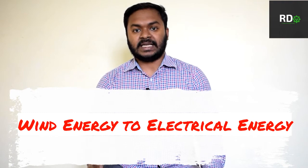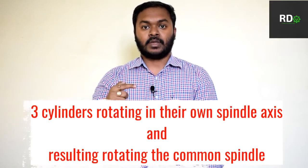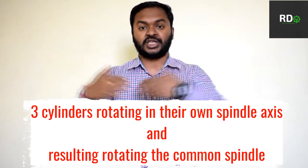It has three cylindrical rotating cylinders positioned at an angular gap of 120 degrees each — 120, 120, and 120. All three are connected to a single vertical axis spindle. It can take wind from all directions, which makes it an omnidirectional equipment.